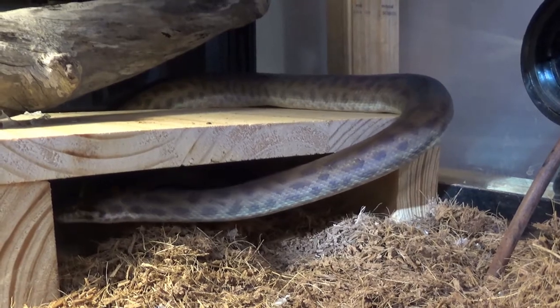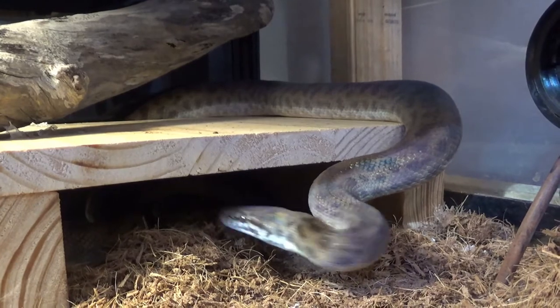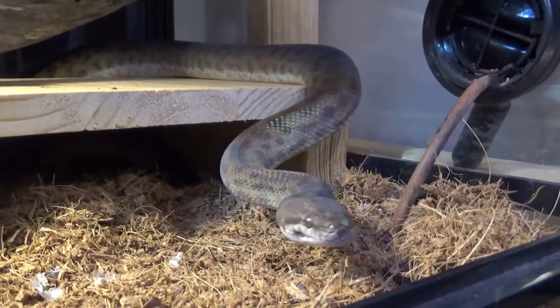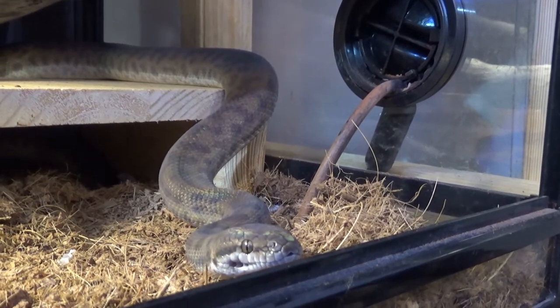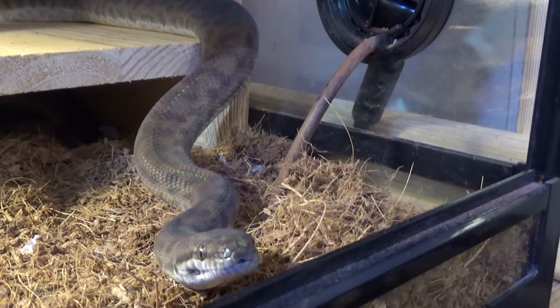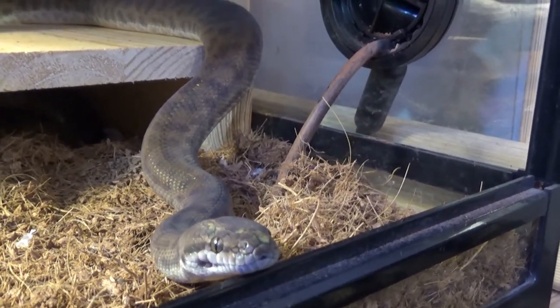During spring and summer you can feed them once a week, dropping to once every two weeks when it cools down. In winter you can drop it further to once every two to three weeks. You may find when it gets cold they go into a hibernation-like state where they go off their food and don't come out much — this is perfectly normal. My male tends to do this but my female doesn't, so it's quite an individual thing. I still offer food but during winter she usually won't take it.